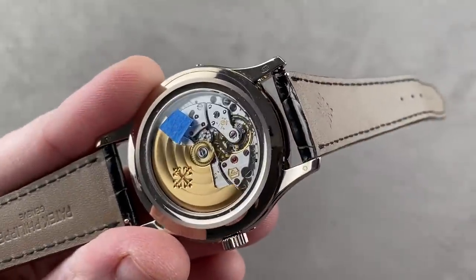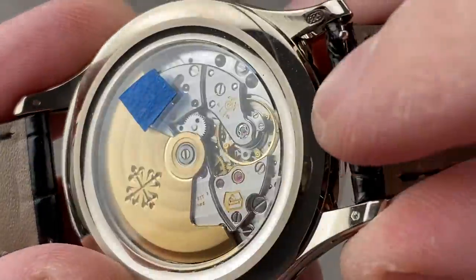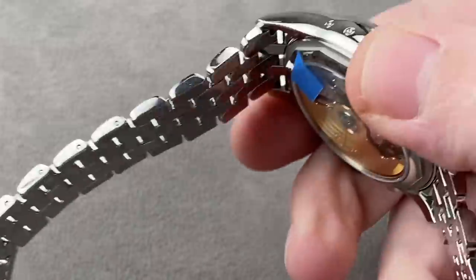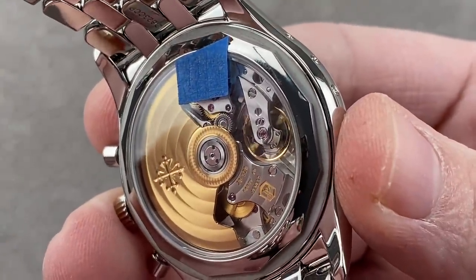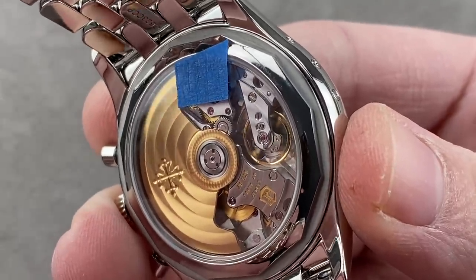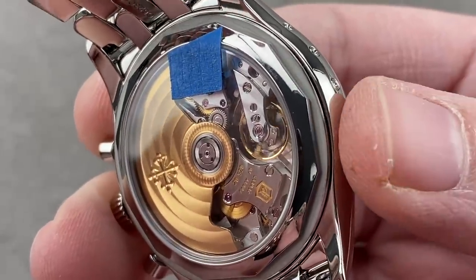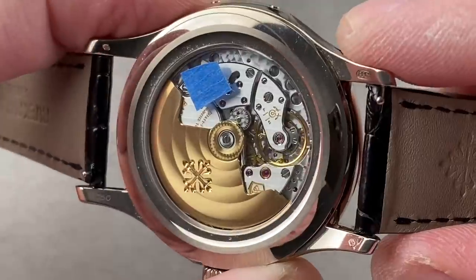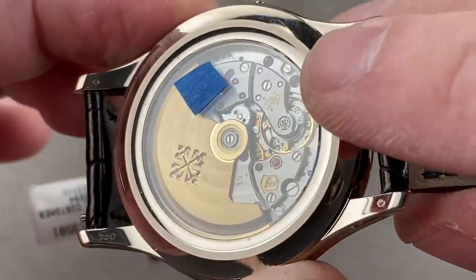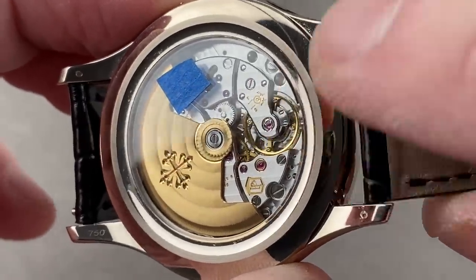Flip it over and you can see the movement — caliber 324, free-sprung, silicon hairspring, nicely hand decorated. The case back of the 5961A is difficult to show with a bracelet on, but you can see it's very similar in architecture. The main difference is a column wheel structure for the chronograph mechanism. Both of these watches from the factory are guaranteed to run no worse than minus three, plus two seconds per day — that's the combination of the free-sprung Gyromax architecture, the Patek Aqua Seal, the six-position adjustment, and the Spiromax silicon hairspring.